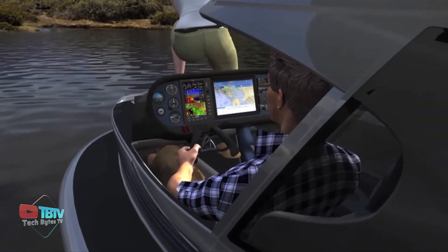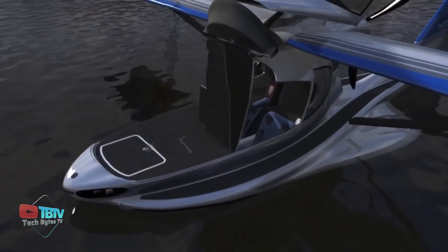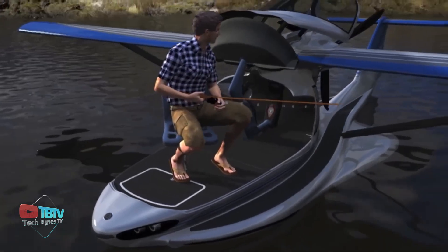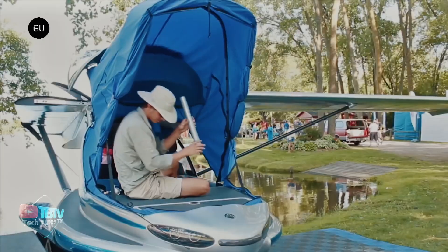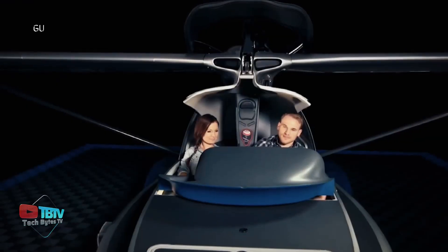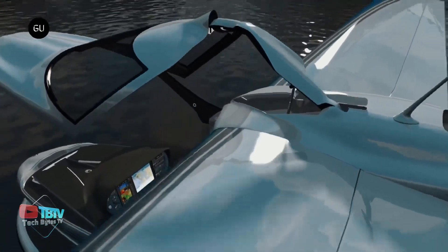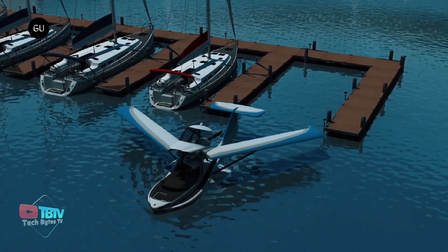With a seating capacity of two people, you can rest easily with your partner and go anywhere you want. Whether you want to go on a fishing trip in the middle of the lake, the hammock can easily be removed, making it a great recreational boat. With a 100 horsepower engine, it can fly at a speed of 100 miles per hour. However, the production has been halted till now, but we never know when it can be completed.